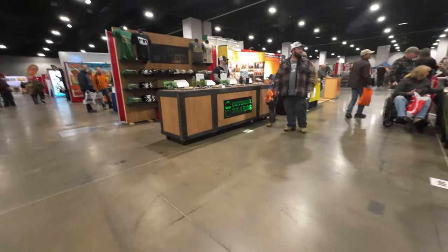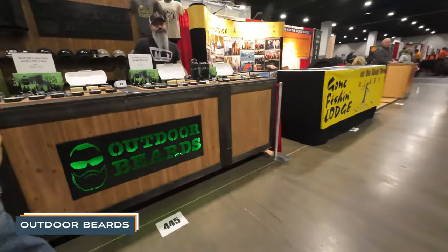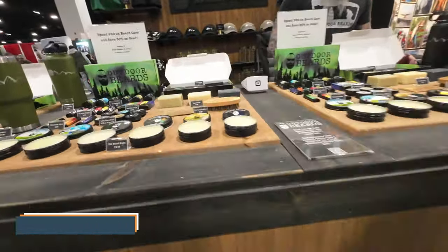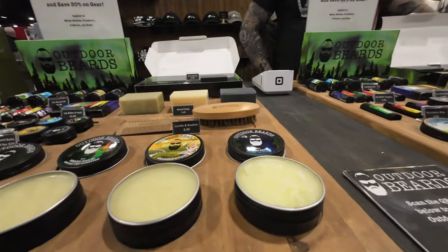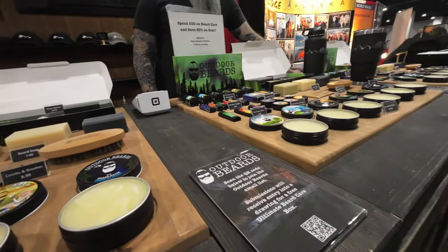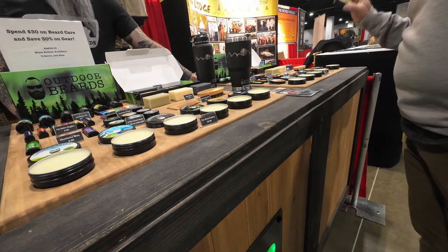Next up is Outdoor Beards — which is funny. They've got beard cream, and all the beard stuff — lip balm, mustache wax, beard and body soap. What do you guys use? Is it coconut oil?